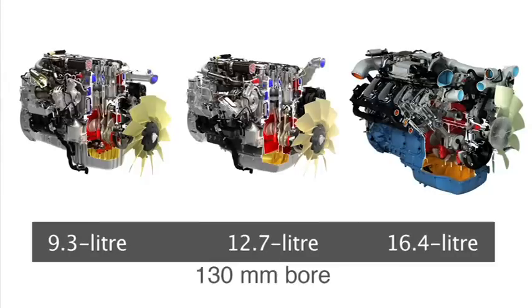The first engines — the 9 and the 13-litre engine — were launched in 2007. The idea was of course to create a modular engine range that could use all technologies for the future challenges to come.